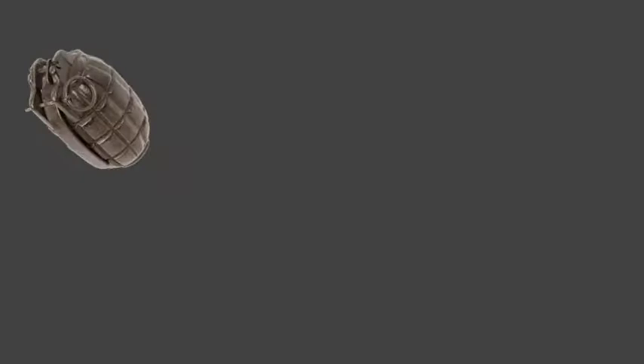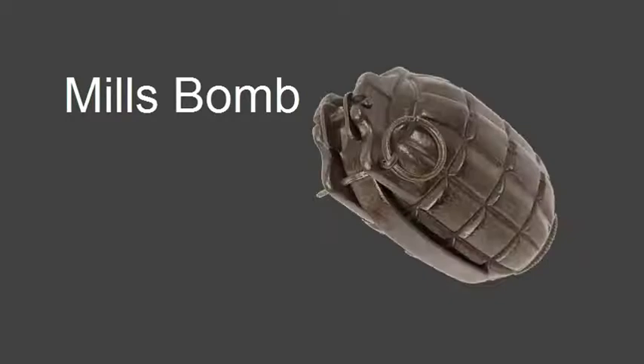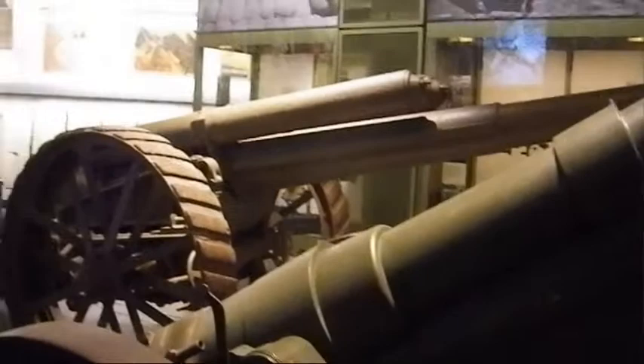The British needed to counter this, and in turn they developed the Mills bomb along with its classic pineapple pattern. And of course, when it explodes, this pineapple pattern makes it easier for the casing to shatter into lethal pieces of shrapnel. A bombing party referred to a patrol which would sneak through no man's land and drop grenades into enemy dugouts.